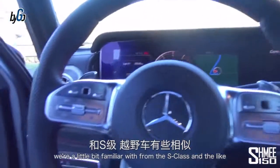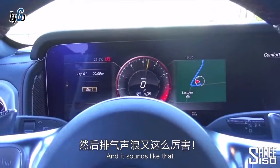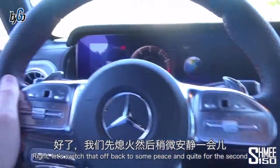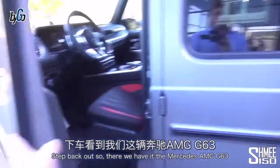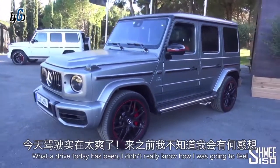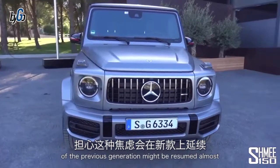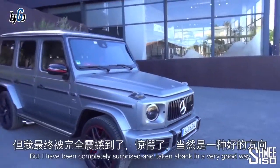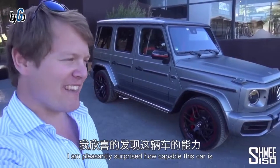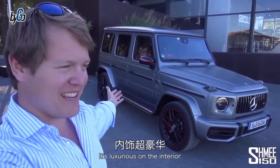It's lovely — the interior you see and are a little bit familiar with from the S-Class and its ilk. The AMG G63 exhaust sounds awesome. So there we have it — the Mercedes-AMG G63. What a drive today has been. I didn't really know how I was going to feel about the car; I was a little bit worried my previous impressions of the previous generation might be resumed, but I have been completely surprised and taken aback in a very good way.